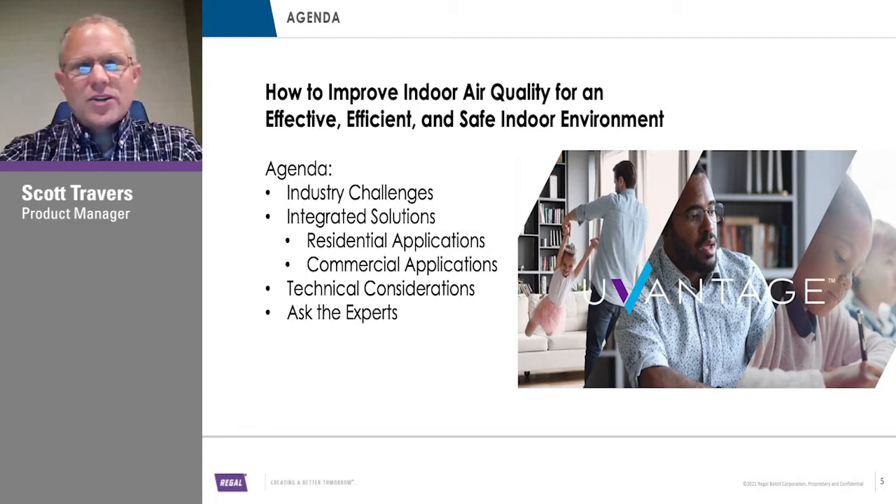What we'd like to talk about today is: what are some of those industry challenges with providing quality indoor air, and what are some of the solutions that Regal has? We've got some exciting new developments in the U-Vantage blower technology to share, and we'll review some of the technical considerations. At the end, we'll have time for deeper questions to our technical team.